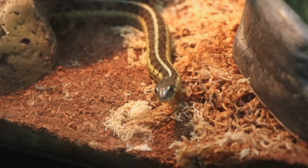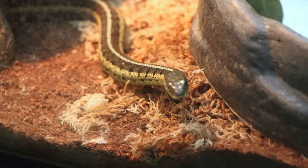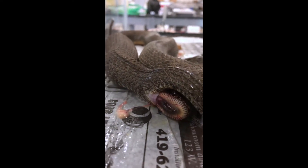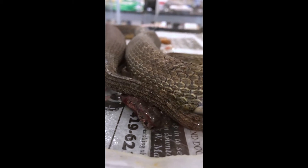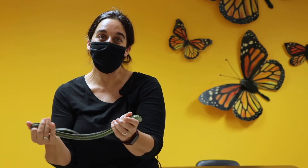Garter snakes are pretty well adapted to living in close quarters with humans. In the Chicago area, a lot of our garter snakes are found around old railroad embankments. One of the cool things about garter snakes and several related species in our area — like Midland brown snakes and red-bellied snakes — is that they actually bear live young instead of laying eggs. Their young develop inside the mom's body in yolk sacs, and then when it's time for them to be born, they come out in basically a clear yolk sac rather than an eggshell.